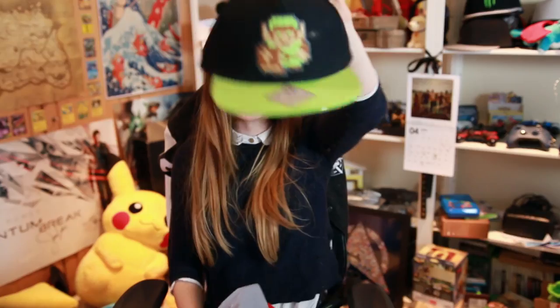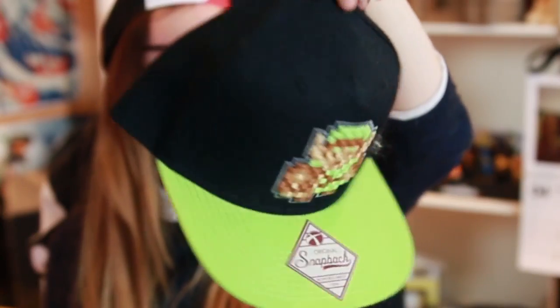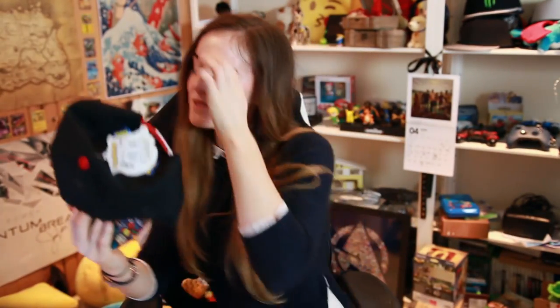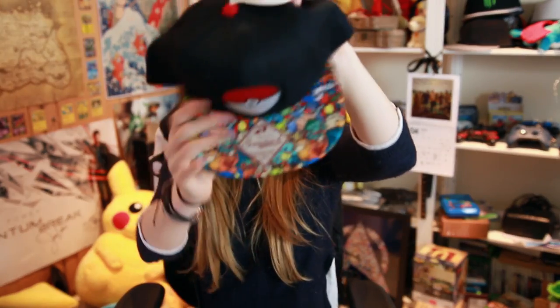Next up is snapbacks — he likes a snapback, as you can probably tell. We've got this cool little Zelda snapback which is actually Link all pixelated, like he would be in the original Game Boy games, and then a Mario snapback as well. They're both really nice — this one says 'Link' at the back as well. But then obviously the coolest one of all is this Pokemon snapback — it's got all the Pokemon on the back.